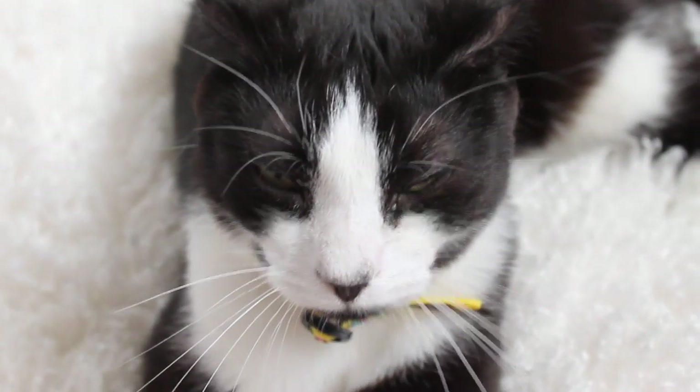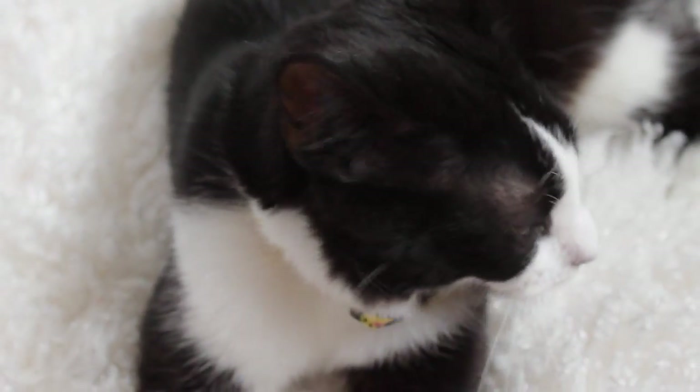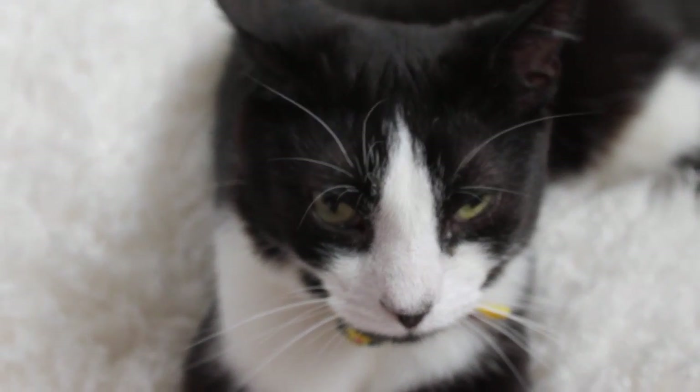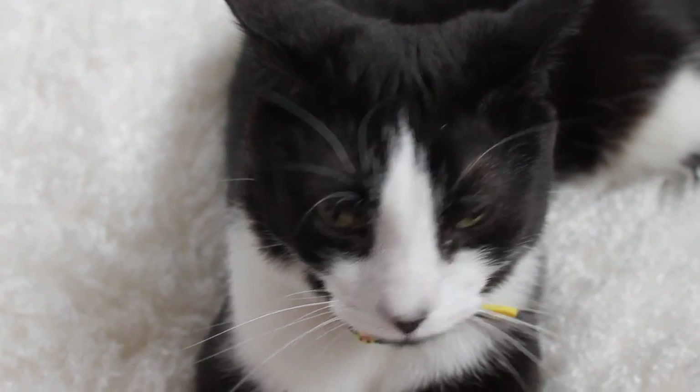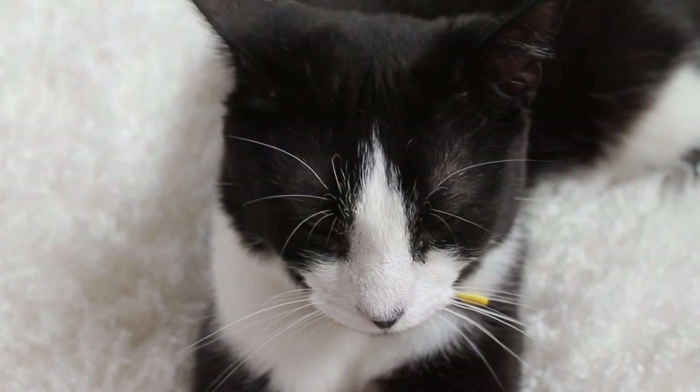Hi everyone, so today I have a haul for you and today it's going to be a cat haul. So most of this stuff was for this little man here. You don't know who he is unless you're on Twitter, Instagram or Facebook, so watch out for the next video all about him. Most of this stuff was bought for him and Tiggs, and I hope you enjoy the haul.